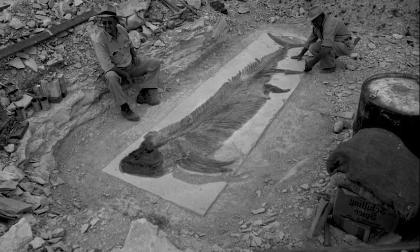It was prepped and cleaned out, and when George Sternberg discovered that there was actually a second fish inside, things got really interesting.